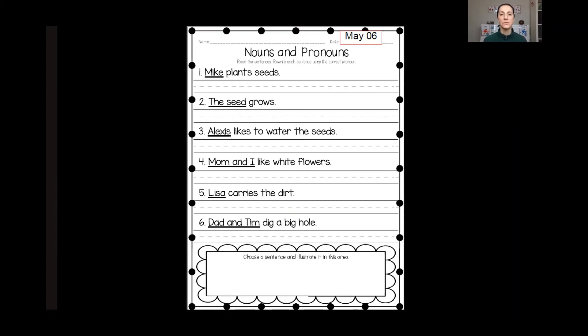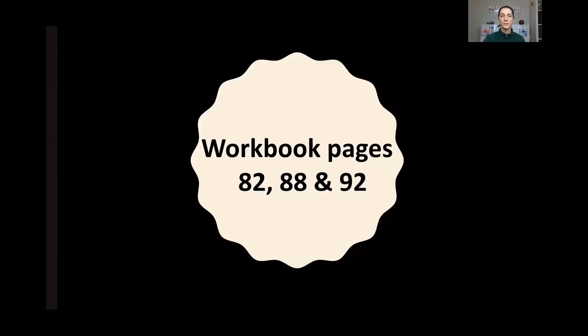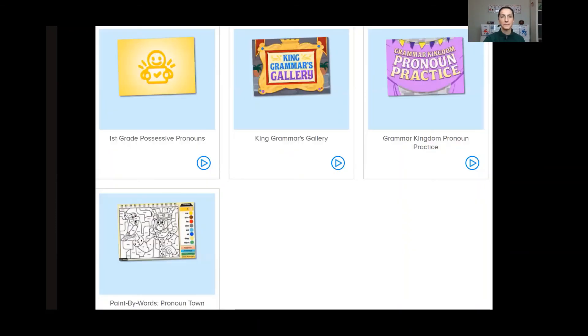Next, you are going to do some work on your own. You will find this page — it says May 6th, which tells you the date right on top of your paper. I want you to rewrite these sentences using the proper subject pronoun. After that, you are going to do work pages 82, 88, and 92. And then finally, if you have time, I am going to assign you some ABC Mouse games. You can do these throughout the week — don't let it hold you back from doing your other work. You can do them at the end of the day, whenever you have time, and pace yourself throughout the week. These are all about pronouns. Enjoy your work and I will see you tomorrow. Bye-bye.